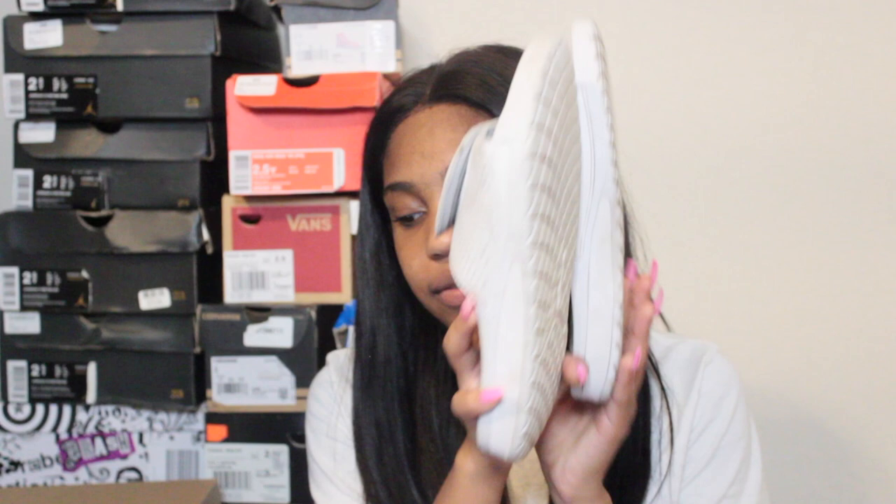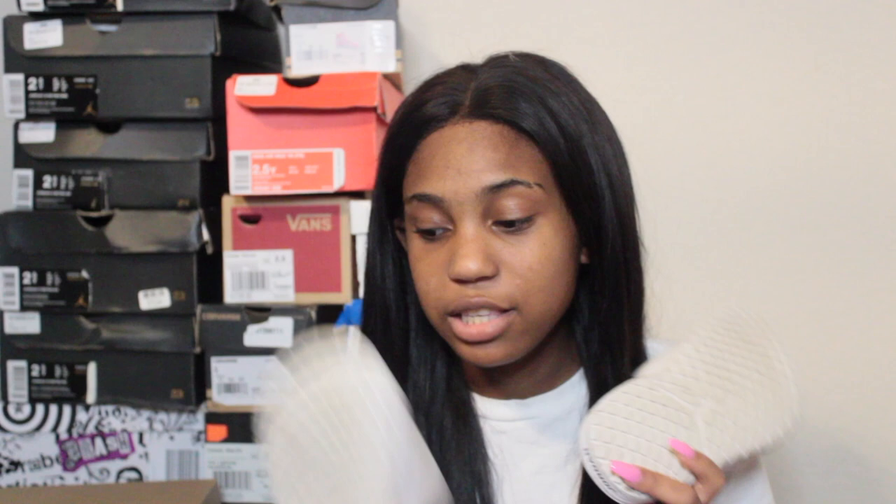Then I have some more Jordan slides also in size four. I don't really wear those anymore because now I just reach for my off-brand Birkenstocks. Then I have some mint green Converse in size two and a half — these might actually be the first pair of Converse I ever got.